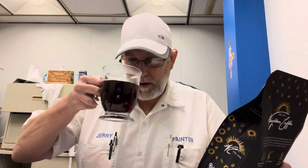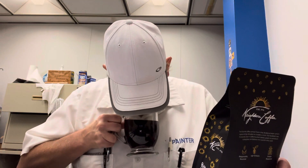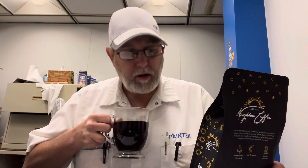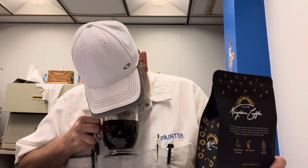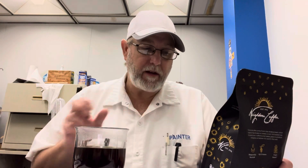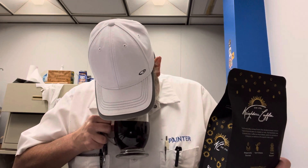Chocolate fudge — yes. Irish cream — yes. Hazelnut — yes. Amaretto — a little bit, it's kind of hidden in there by the other ones. And French vanilla cream — it's there a little bit as well, kind of hidden also by the others.